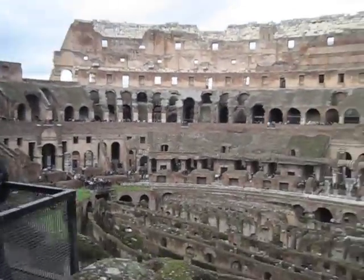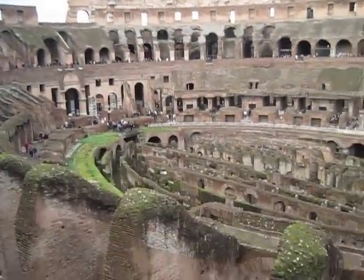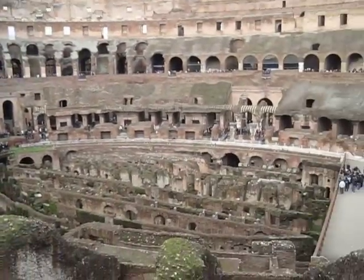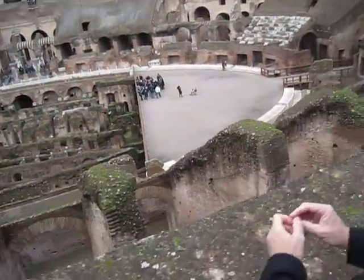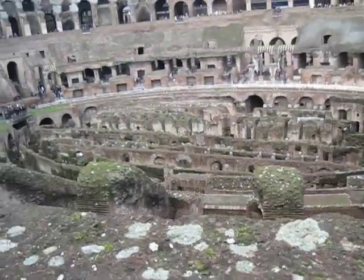Here's a view of the Colosseum. You can see the different archways that they used to have all in a row. Down there it used to be covered with...